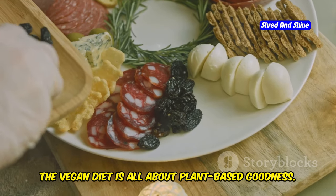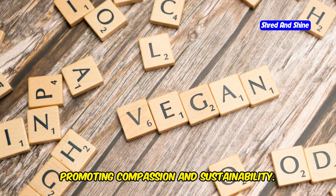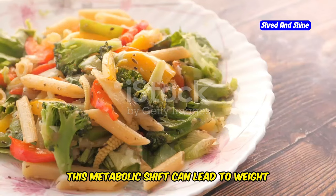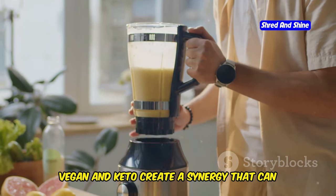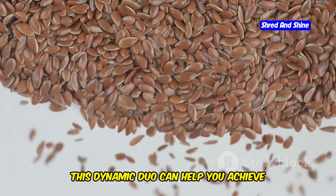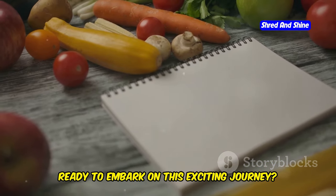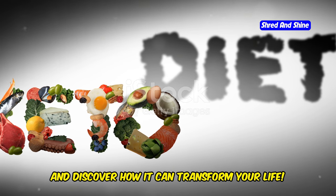The vegan diet is all about plant-based goodness — it eliminates all animal products, promoting compassion and sustainability. Keto, on the other hand, is a low-carb, high-fat approach that helps your body burn fat for fuel. This metabolic shift can lead to weight loss and improved energy levels. Together, vegan and keto create a synergy that can revolutionize your health, helping you achieve your weight goals, boost your energy, and enhance your overall well-being. Let's dive into the world of vegan keto and discover how it can transform your life.